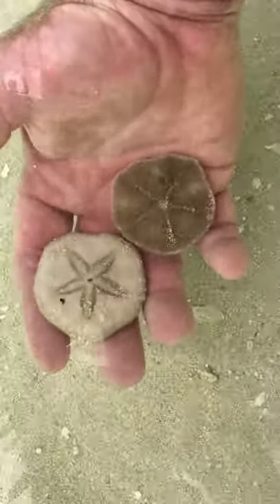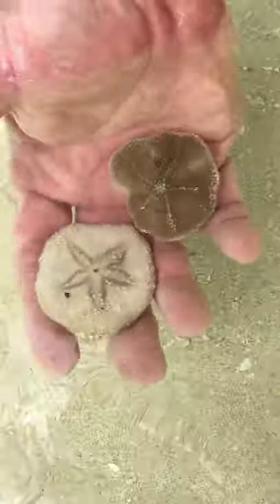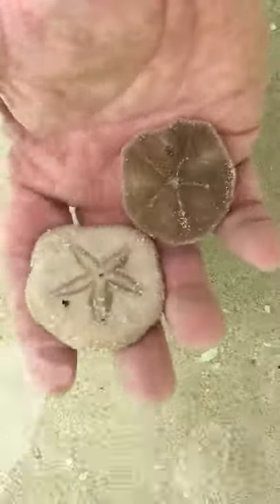Here we are in Vanuatu up the Marlow River and we've got some sand dollars. The one on the left is up the right way, the one on the right is upside down. You can see all these little tube feet coming out from underneath him.